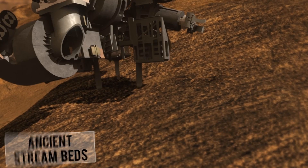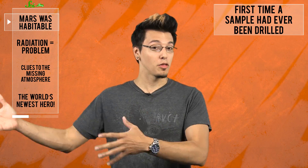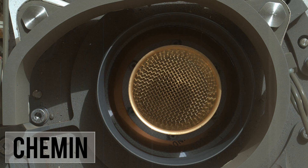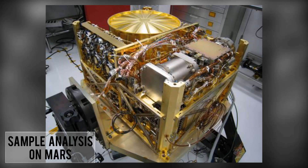But before it got very far, it — or the people driving it — got distracted by promising-looking ancient streambeds. So in February, they had Curiosity drill into and test the composition of the rock there, the first time a sample had ever been drilled from a rock on another world. The rock dust was measured, filtered, and analyzed by two instruments: CheMin, which used x-rays to determine the sample's basic chemical makeup, followed by a suite of instruments called Sample Analysis on Mars, or SAM, which calculated its various proportions of compounds and isotopes.